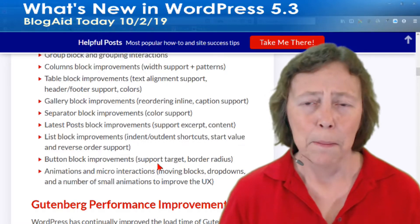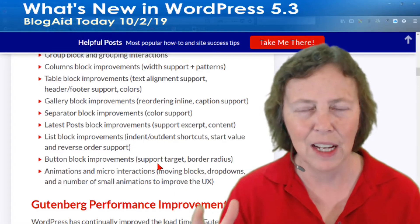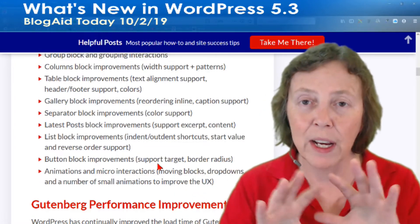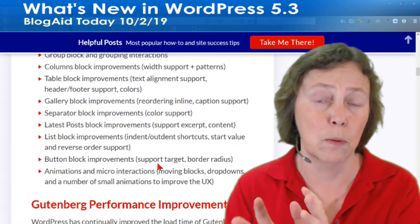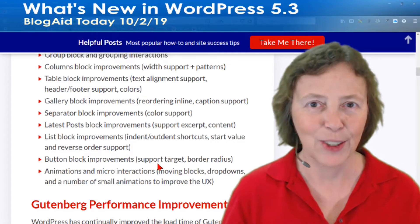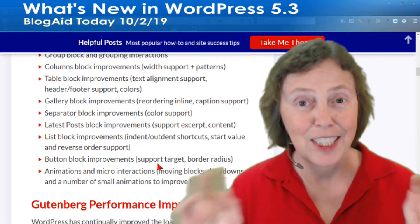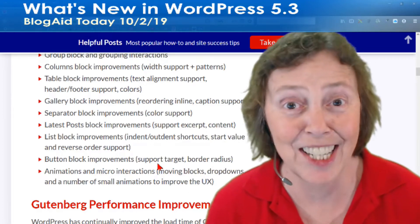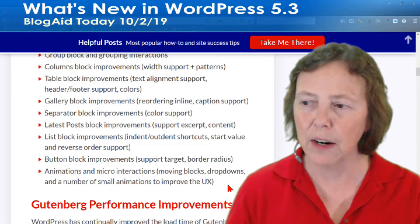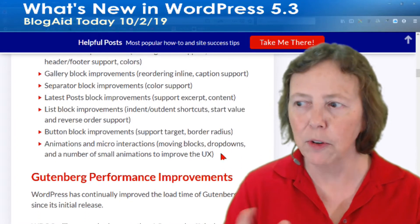Some plugins are easy to go into but hard as hell to come out of — things like Divi and Thrive Themes. If you do it the Gutenberg way and I keep you in the safe zone, it's going to last you a lot longer and be a lot easier. We do have to be careful with all the shiny new stuff — animations and micro-interactions, moving blocks, drop-downs, and small animations to improve it are all coming.